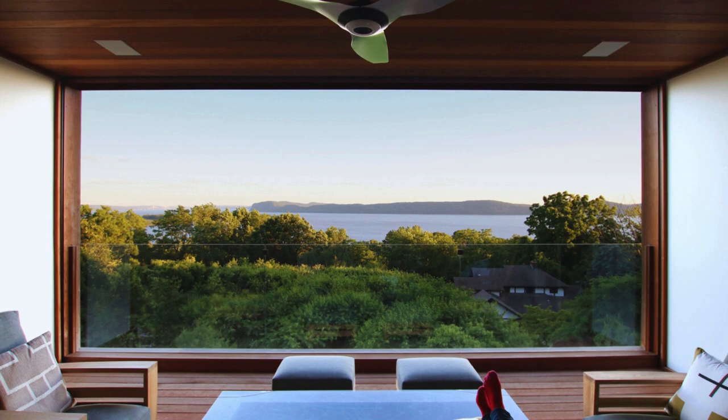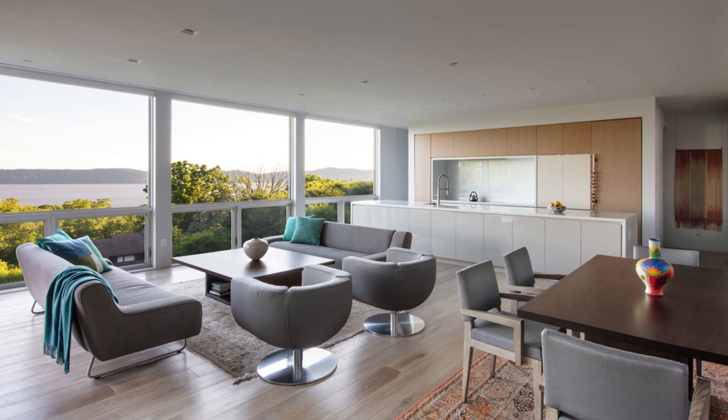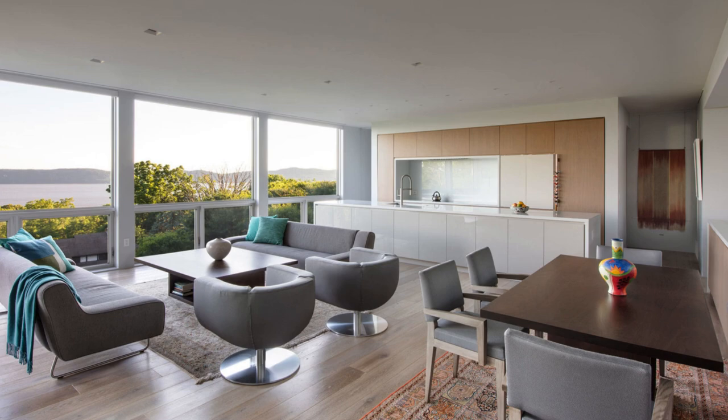Inside, the living space is a breezy, open expanse, evoking the feeling of living among the trees. A spacious kitchen island and low cabinetry near the built-in banquette offers storage without obstructing the captivating landscape views.